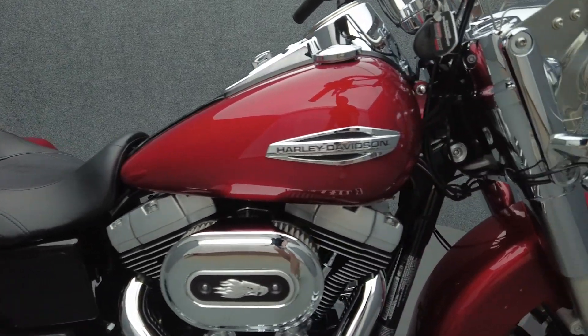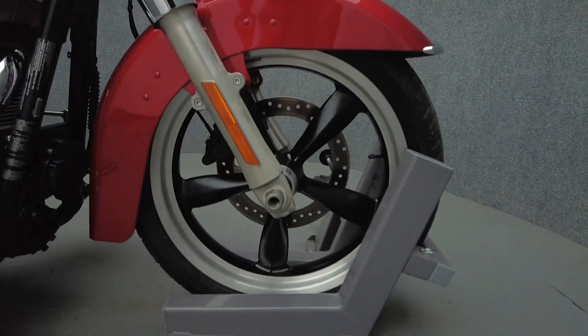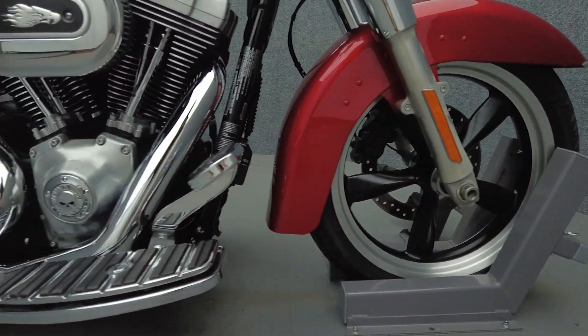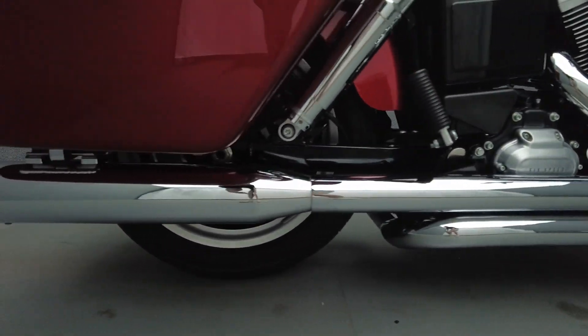The Switchback is the poster child of versatility with a detachable windshield and saddlebags, helping it fill the gap between a cruiser and a tourer. With its manageable size, rider amenities, and maneuverability, it excels on brief trips or extended rides and can suit a wide range of riders.